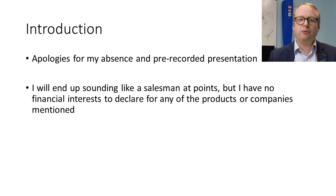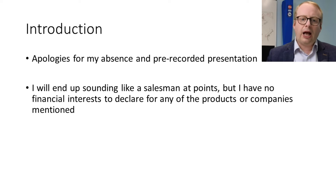First of all, may I apologize for my absence in person — this is a pre-recorded presentation. It's just the tail end of the Jewish festive season. If there are any questions, you're very welcome to email me and I will get back to you later in the week. I will end up sounding like a salesman at some points, but I have no financial interest to declare for any of the products or companies mentioned.